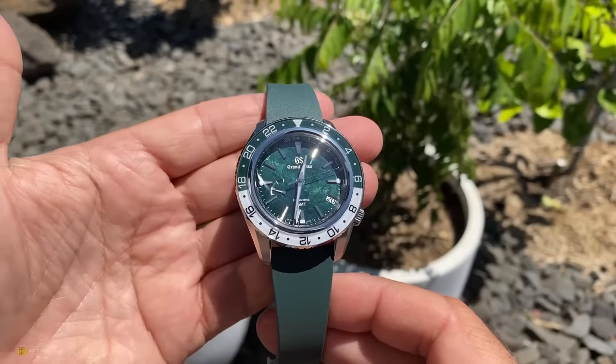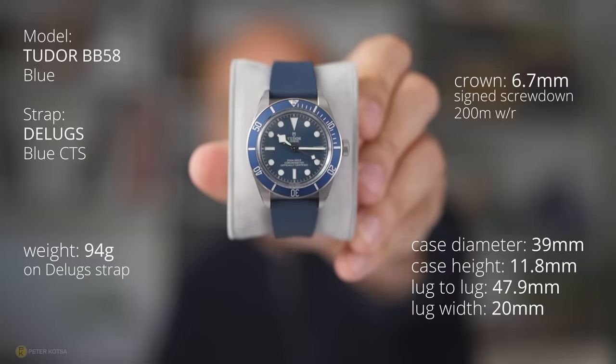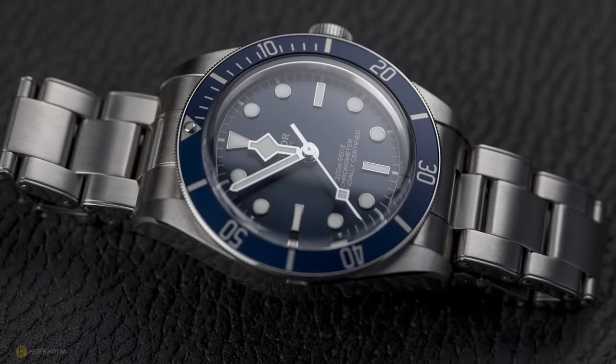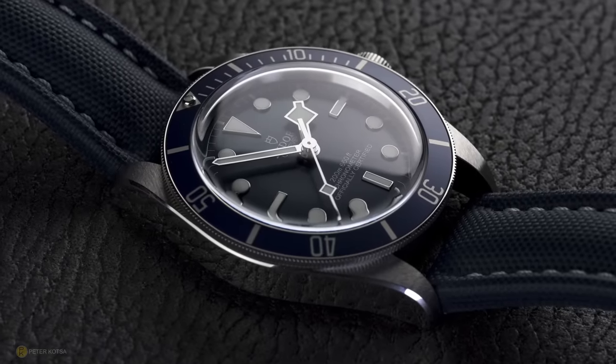Next watch — the most boring watch according to you guys and the watch community — the Tudor Black Bay 58 in blue. Some people say it's boring. I've got this on a Delugs strap. But as a photographer, when I get outdoors, I see a particular density and color palette — the tonality coming off that blue is beautiful. I think the crystal plays a big part in the look of this watch. I've never actually been fully happy with its wearability. I love the look on the bracelet but hate the bracelet itself. I've experimented with Artem straps, with Delugs — it's now settling on either a sailcloth or rubber strap. Still a long-term keeper.